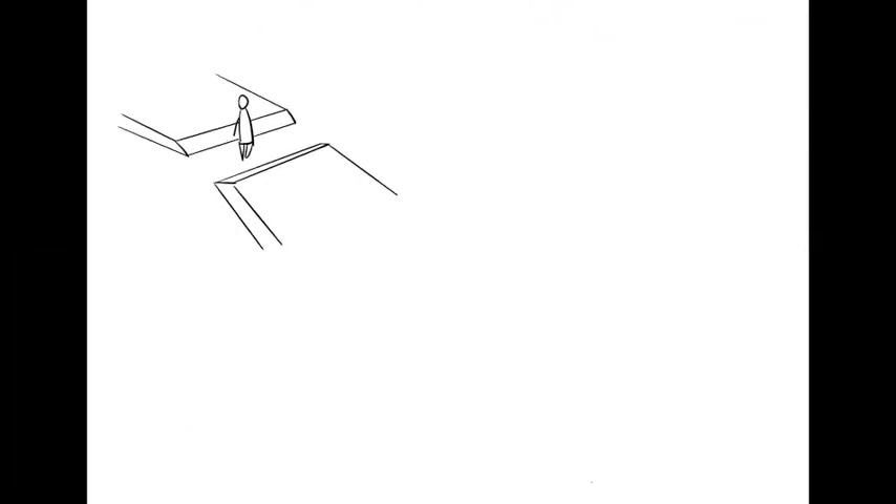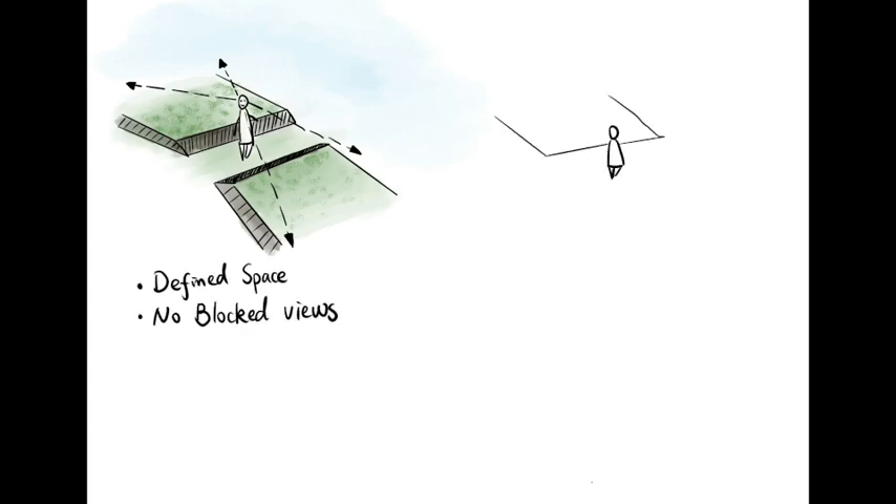By partially defining the walkway, there is an indication of how the space should be used. By forming a partial landscape barrier, it encourages us to observe the surrounding space. Let's take a look at a design concept that lacks any physical barriers.